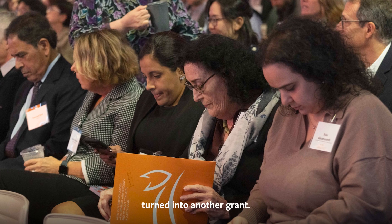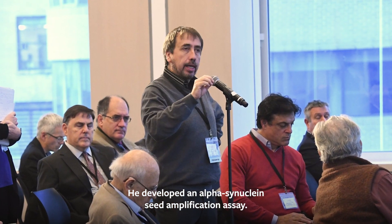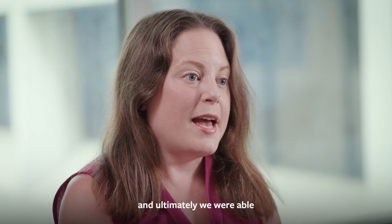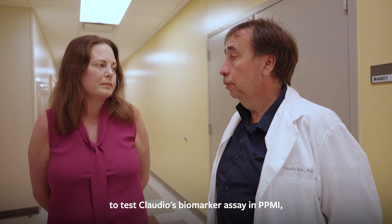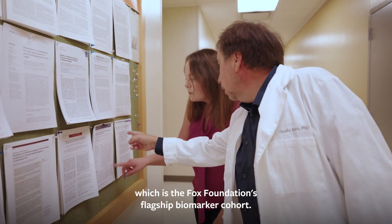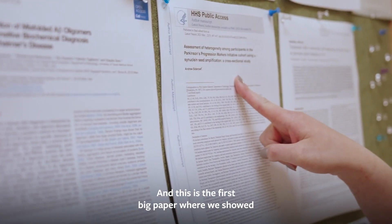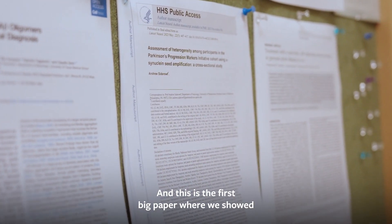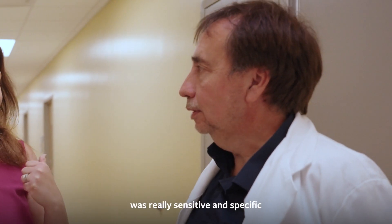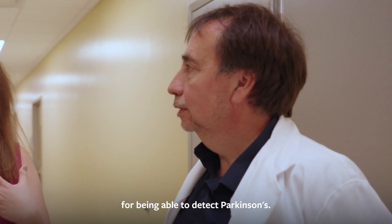One grant turned into another grant turned into another grant. He developed an alpha-synuclein seed amplification assay. We worked together to optimize it, and ultimately we were able to test Claudio's biomarker assay in PPMI — the Fox Foundation's flagship biomarker cohort. That was the first big paper where we showed the assay was really sensitive and specific for detecting Parkinson's.